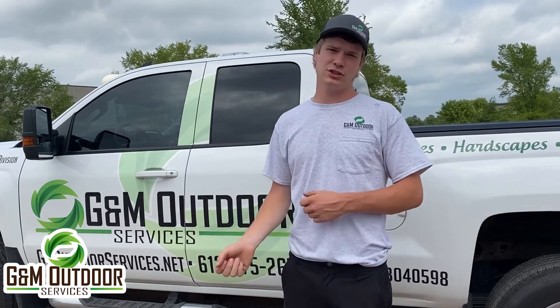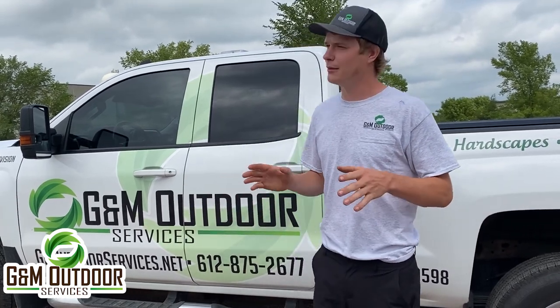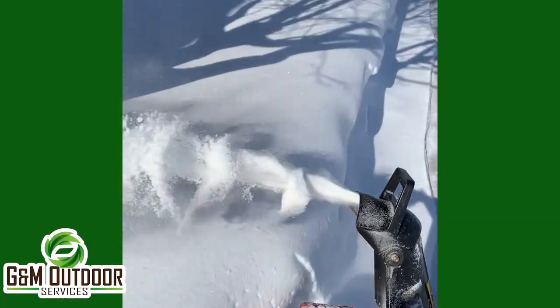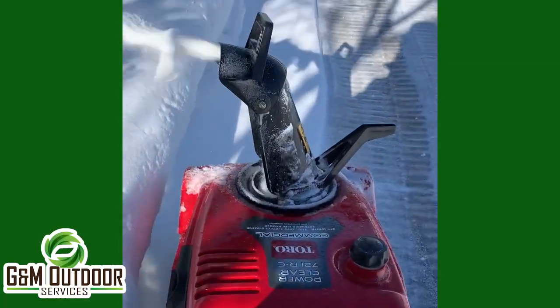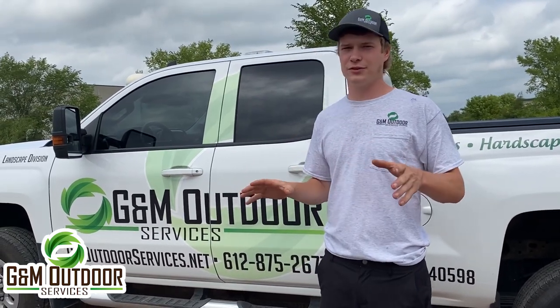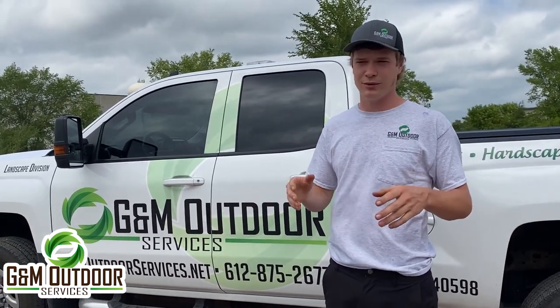We also have a lot of guys who just shovel. We do a really detailed job — on all our residentials, we shovel out in front of the garage and the front step by the door. For commercial buildings, we get right to the door. We don't just get as close as we can with a machine and call it good. We do a really detailed job of getting all the snow — not just 80%, we get 100% of it.